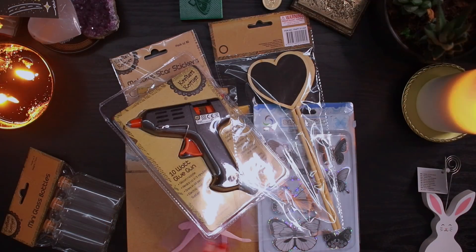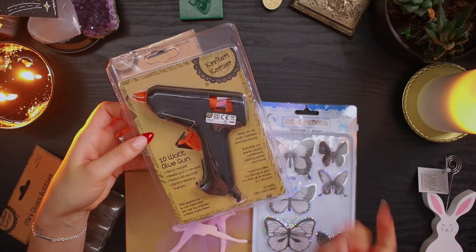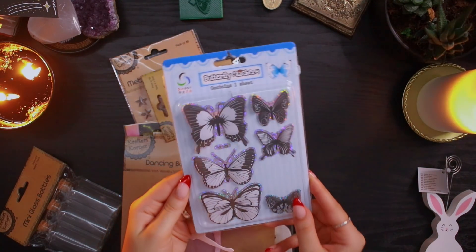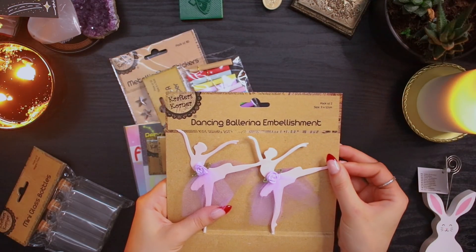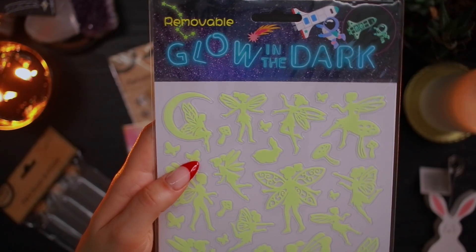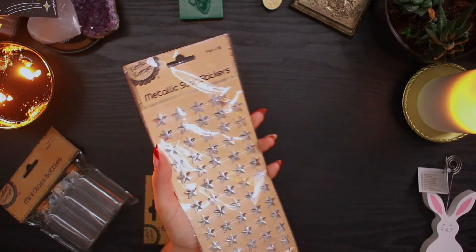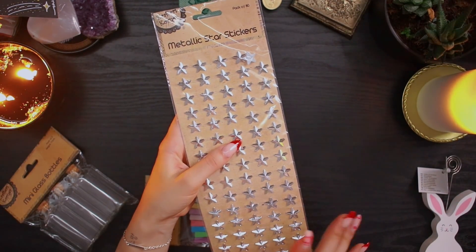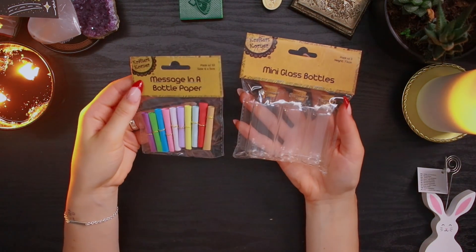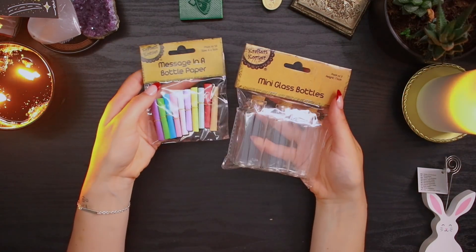From the craft store I got some chalkboard sticks — cute to stick into plants with a little fun message. I got a glue gun, which I definitely needed because I have lots of fun 3D things I couldn't use without one. I got some 3D butterfly stickers, dancing ballerina embellishments, Australian dried lavender stems, hand-dyed buttons, glow-in-the-dark fairy stickers for my room, 3D metallic star stickers in silver, and these mini glass bottles with message-in-a-bottle papers — really cute to give a little message to a friend.